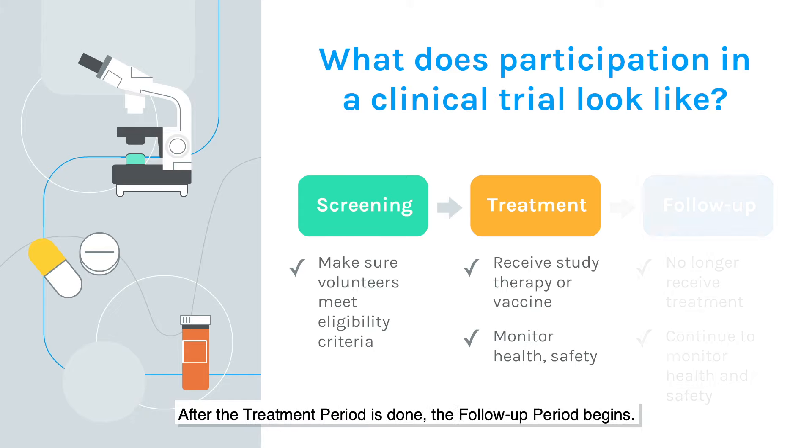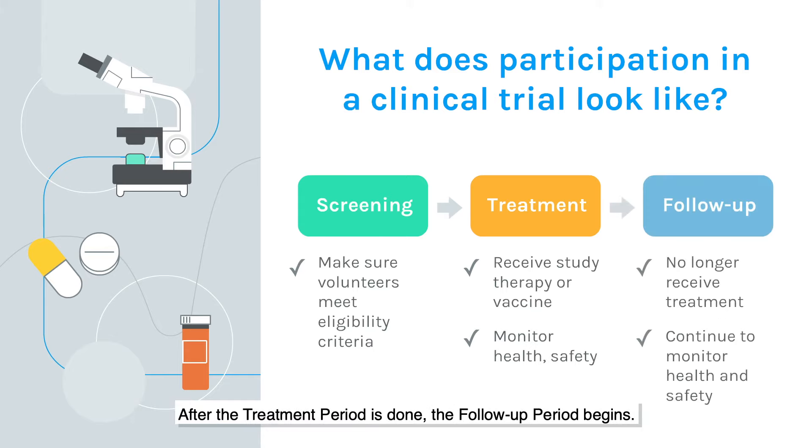After the treatment period is done, the follow-up period begins. During this time, the study volunteers no longer receive the therapy, but their health is still closely monitored. This helps researchers learn about any long-term benefits or possible medical problems.